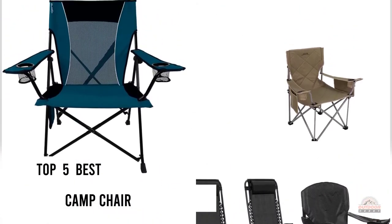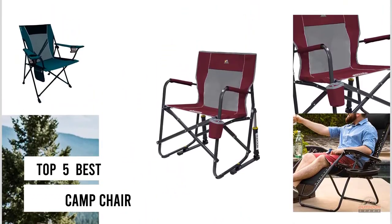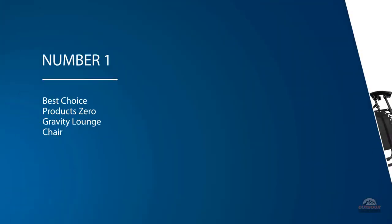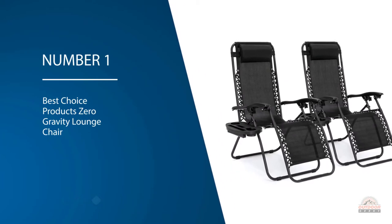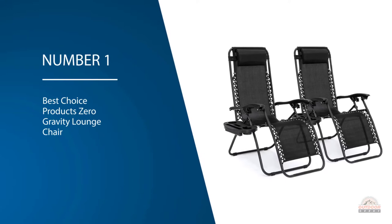If you are looking for the best camp chair, here is a collection you have got to see. Number one, most popular: Best Choice Products Zero Gravity Lounge Chair. The BCP Zero Gravity Chair is an excellent value when compared to other luxury chairs.